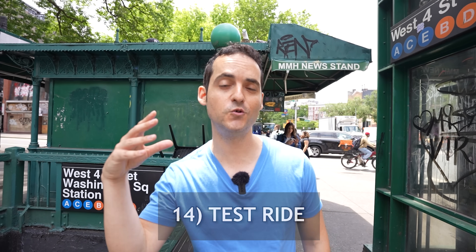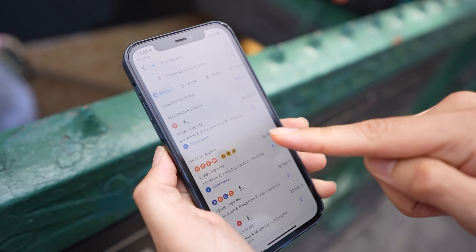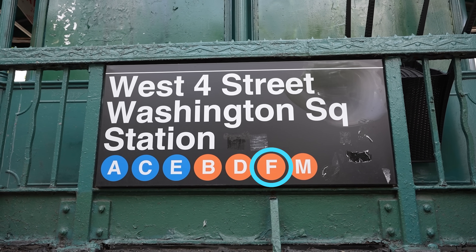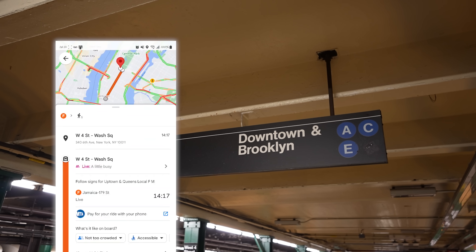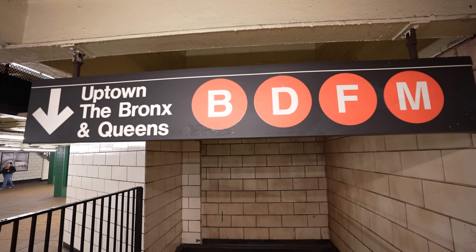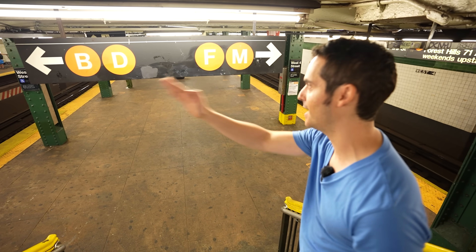Now we're going to put all this knowledge to the test with a sample ride from Greenwich Village uptown to Carnegie Diner and Cafe. I always recommend picking a route with no transfers, especially if you're new. We found the right entrance — West 4th, Washington Square — and we're looking for the F train. We have two choices: uptown Queens F, or downtown. We're going uptown, so we go this direction. Don't get confused by the downtown Brooklyn A/C/E signs — that's for the other side. Always follow the signs with your specific letter.